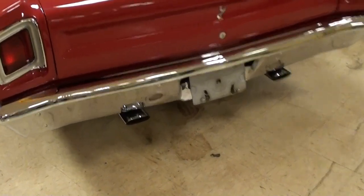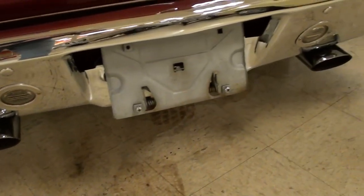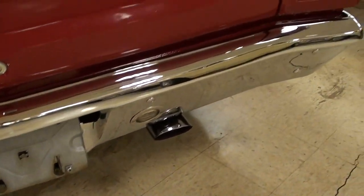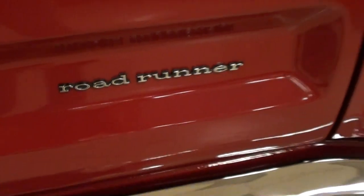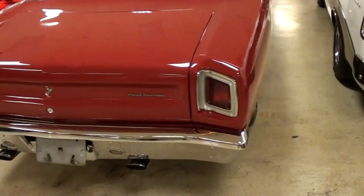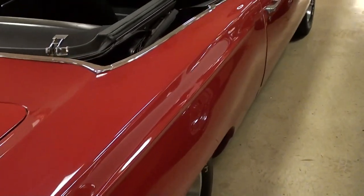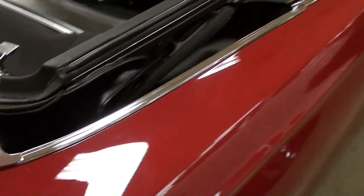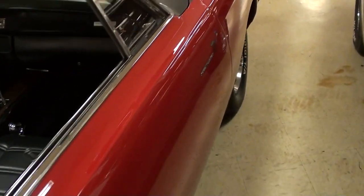Continuing out back, you can see a nice chrome bumper out back as well. It does have the dual exhaust with the oval tips you can see up under the bumper there, and another Roadrunner badge out back. That's a definitely impressive car. Looking down the side here, this does have the black top as well — very sharp.